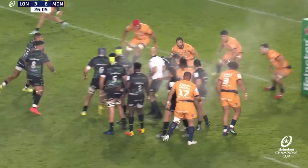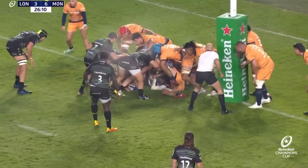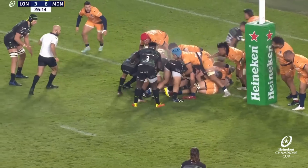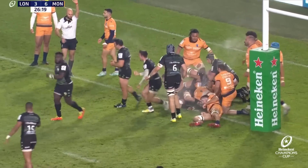Ben White goes quickly. Creevy digging for the ball, so too Rob Simmons and Juan Martin Gonzalez.